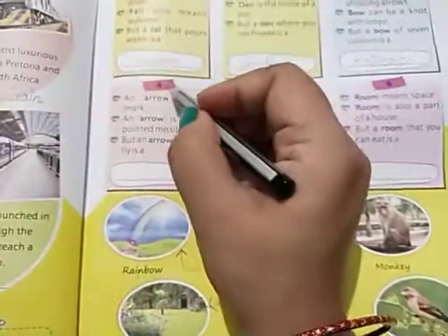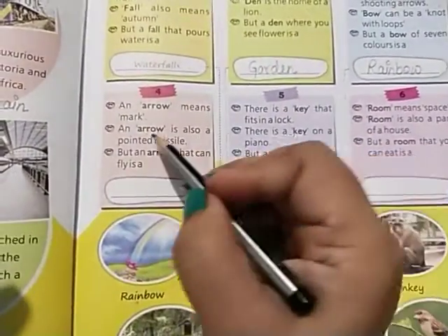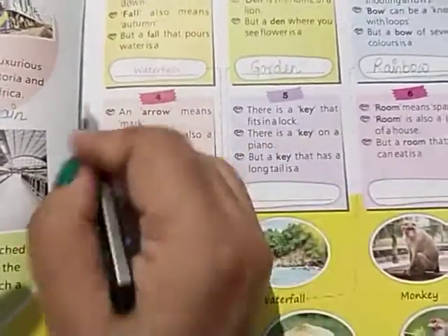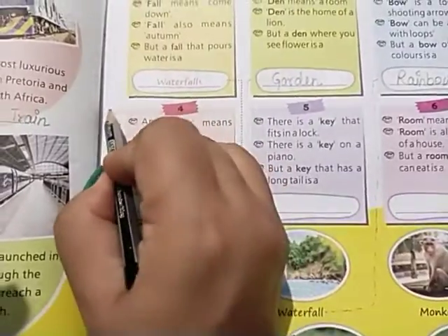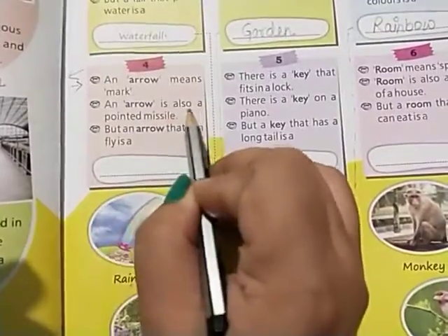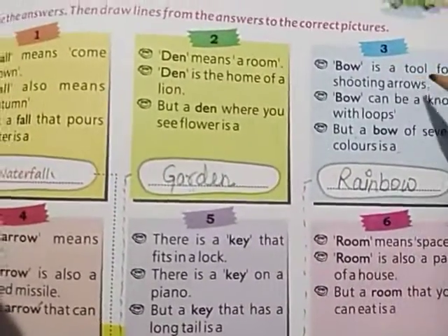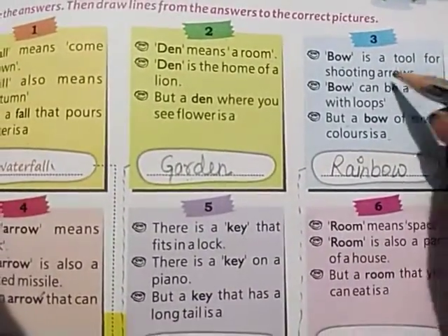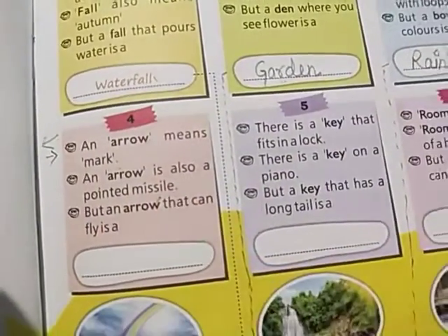Now question number four. An arrow means a mark — you can see a sign that shows 'move here or move there.' So an arrow is a sign or mark. An arrow is also a pointed missile, a type of weapon.